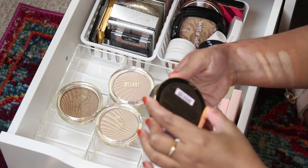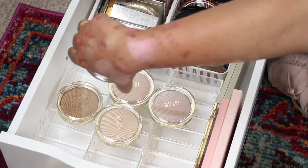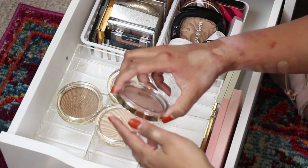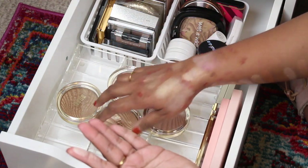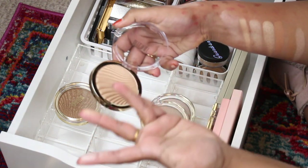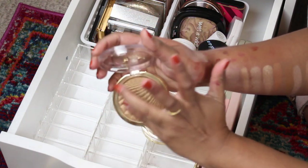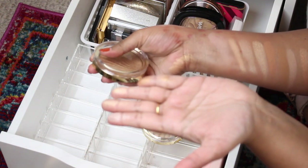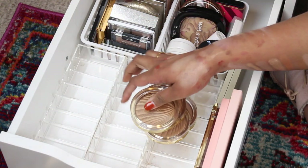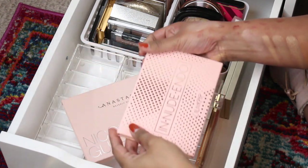These are my favorite drugstore highlighters — I have a ton of them, they're so good and they're $10 a pop. These are from Milani. This one is called Hypnotic Lights, it's like a beautiful pinky color, but I'm gonna get rid of this one since it's not really me. Kaleidos is sending me their new colorful highlighters, so I'm getting rid of this. But I really like the Milani ones — so affordable and so beautiful. I have four of their shades and they're gorgeous.